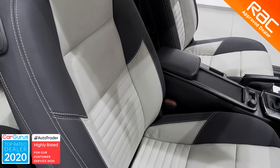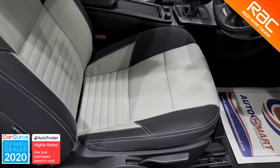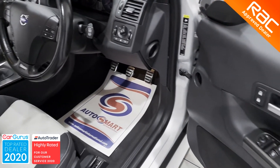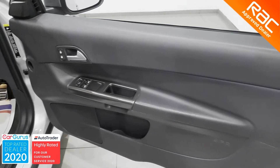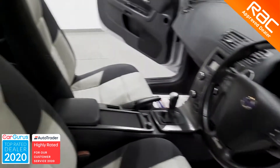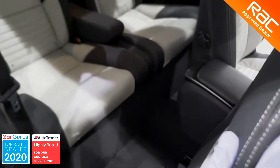Our RAC approved engineers meticulously check the whole of the interior to make sure there are no signs of wear and tear. They check all the fabrics for any signs of degradation, all the plastics for any scratches or gouging, and the steering wheel, gearknob and pedals for any signs of balding. That is why we can confidently say that you will not find a better like-for-like vehicle than the one you're looking at right now.